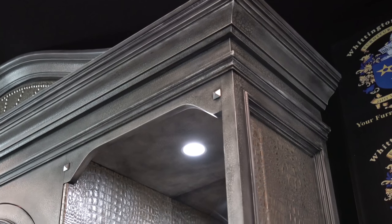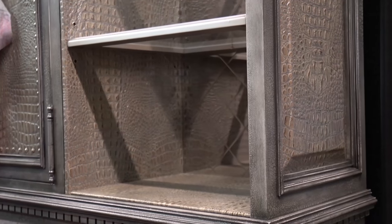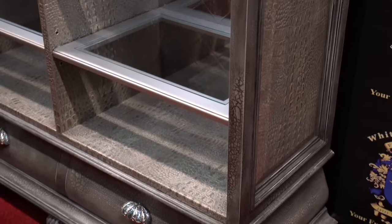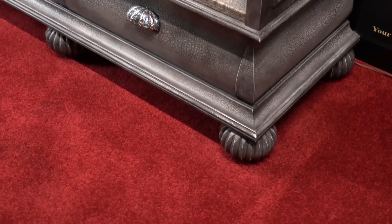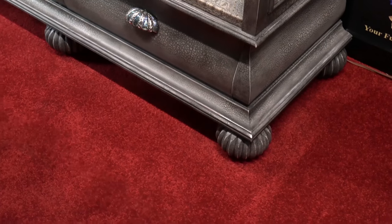It's a secret recipe. I use it down to the bottom. Can you see those beautiful bun feet? That's another element of this piece that we produce here.